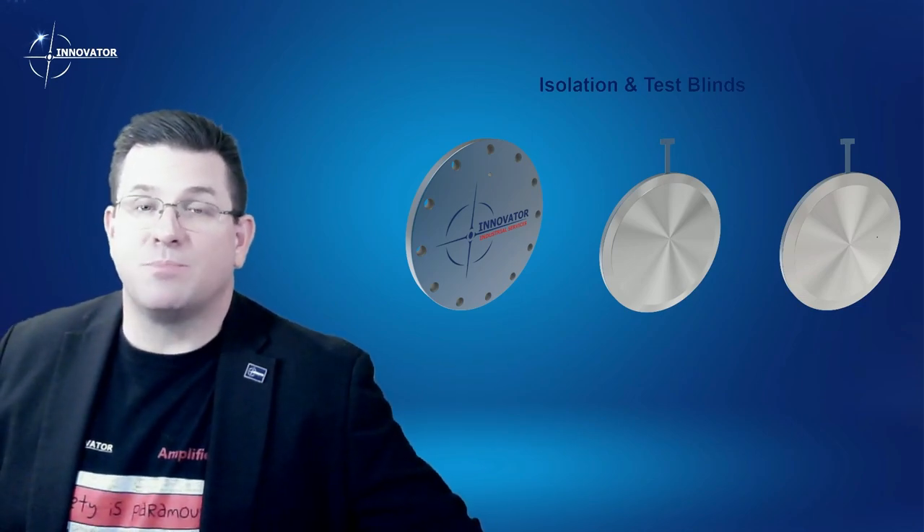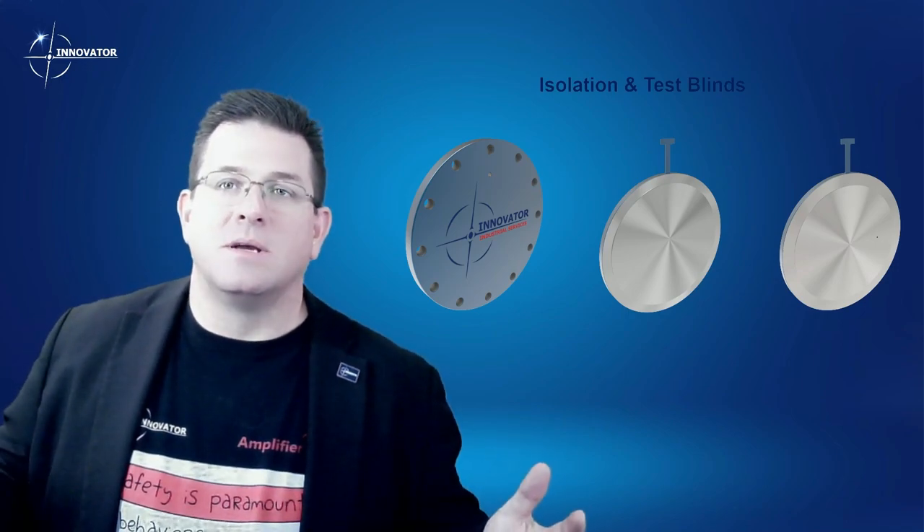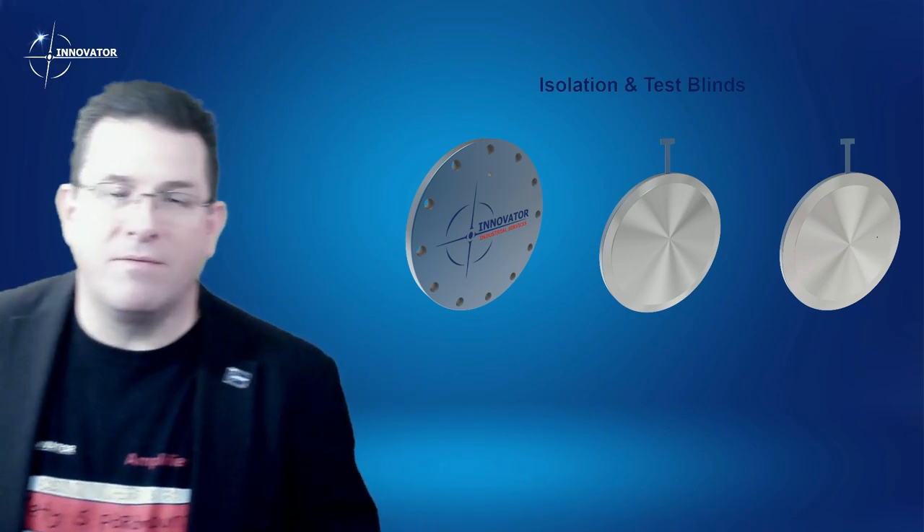When it comes to your test plug toolbox, one of the simplest tools is often the one that can cripple you or slow you down. I'm talking about blinds — whether that's a tapped blind flange, a paddle blind for isolating parts of your system, or a vented paddle.